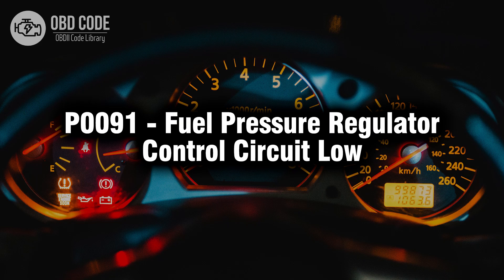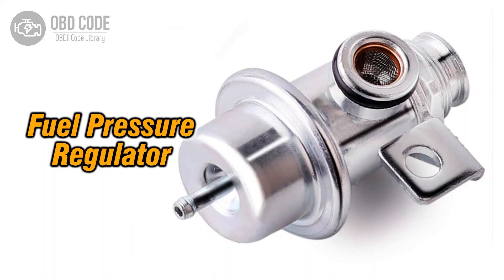Welcome. In this video we will talk about code P0091, its symptoms, causes and possible solutions. The P0091 trouble code indicates a low voltage issue within the fuel pressure regulator control circuit. This code typically points to issues with the control circuit responsible for managing the fuel pressure regulator, potentially leading to improper fuel pressure levels and affecting the engine's performance.